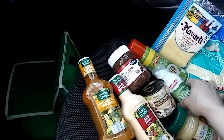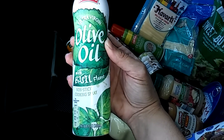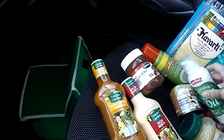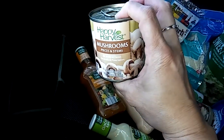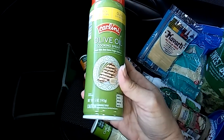This caught my eye — from Carlini, they had extra virgin olive oil with basil flavor. This is a non-stick cooking spray. I also got from Happy Harvest the mushroom pieces and stems. And also from Carlini, olive oil cooking spray.